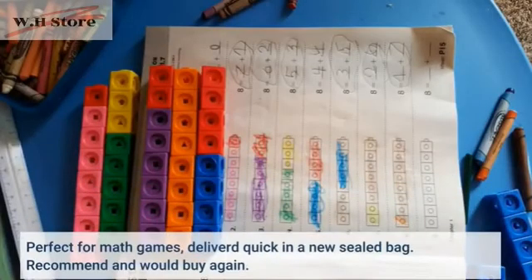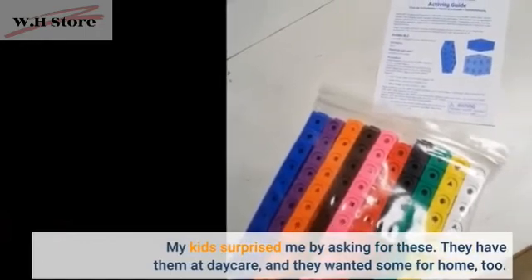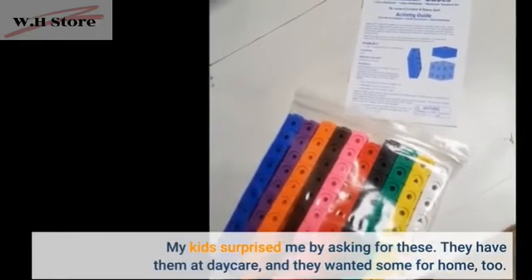Perfect for math games, delivered quick in a new sealed bag. Recommend and would buy again. My kids surprised me by asking for these — they have them at daycare and they wanted some for home too.